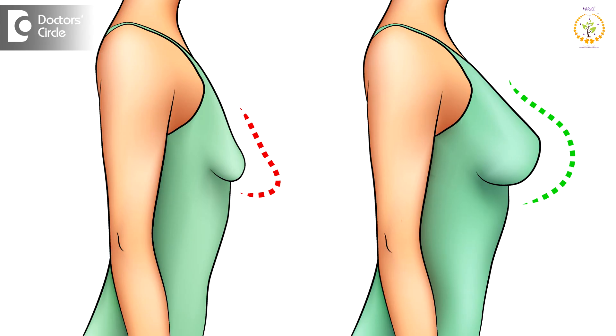This procedure is indicated in women who have lesser breast volume, lesser breast size, who have lost volume after multiple pregnancies, after massive weight loss, or due to gravity. This procedure helps in maintaining a proper round breast shape and it increases the natural breast symmetry.